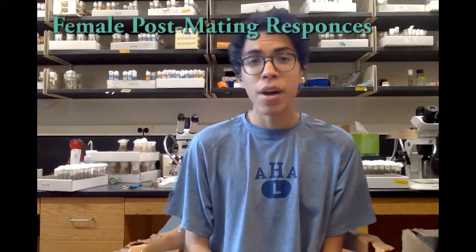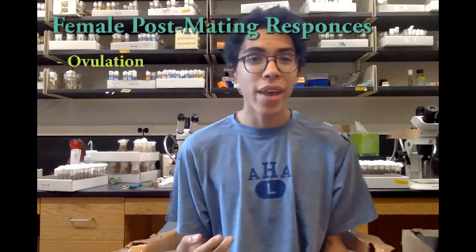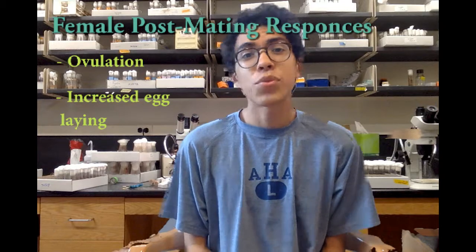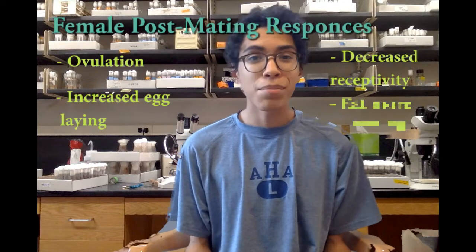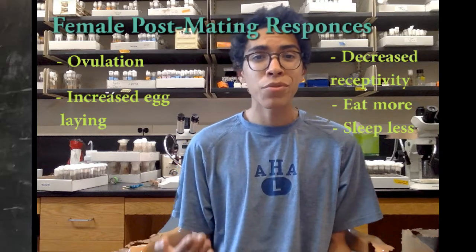So where is the seminal fluid in all this? Well, that's where things get really interesting. Female Drosophila exhibit many post-mating responses, like the one I've already mentioned — ovulation — but they also create and lay more eggs, they're less receptive to other mates, and they eat more and sleep less. All of these responses are caused by proteins in the seminal fluid.